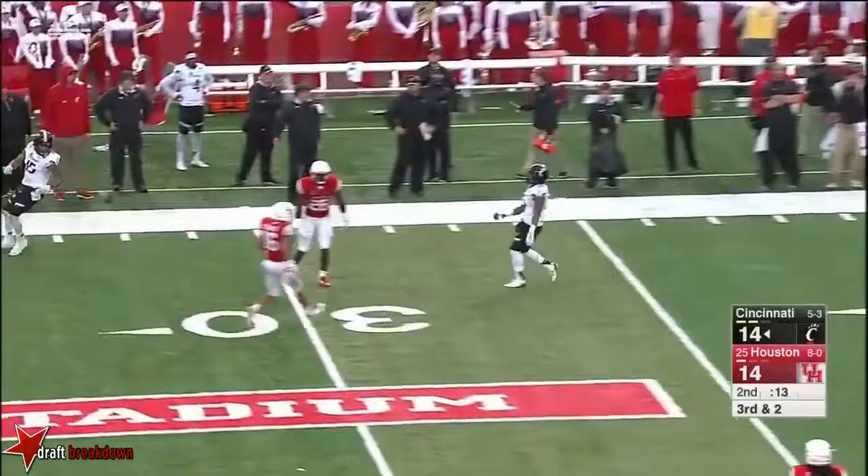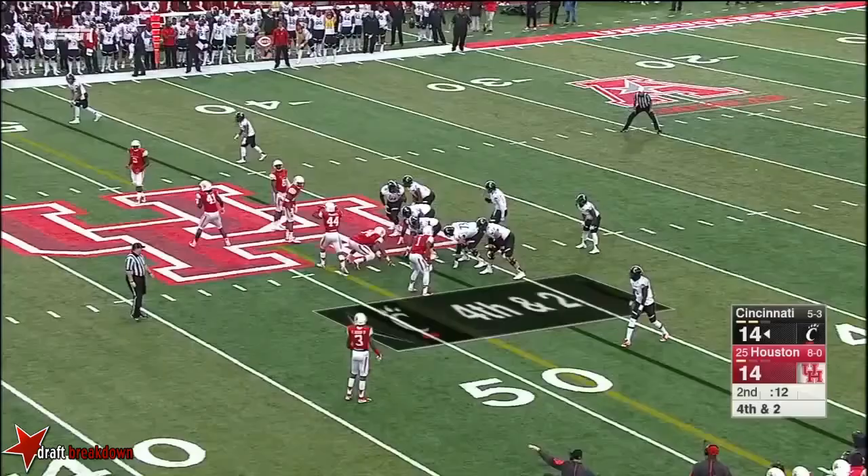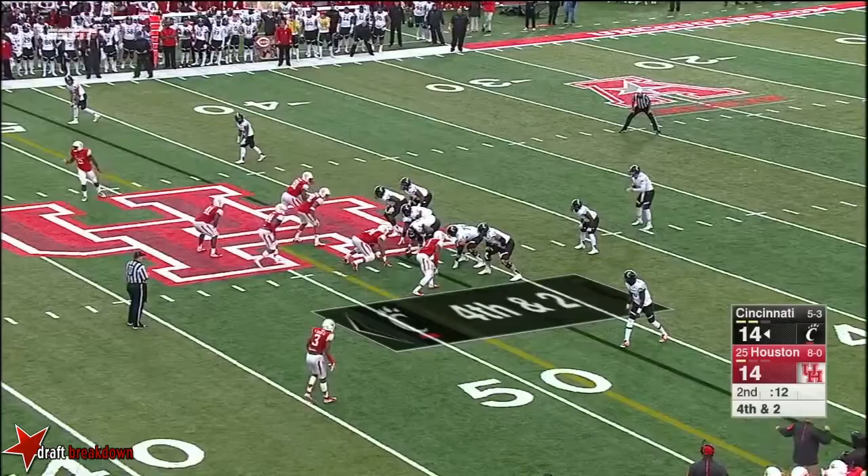Timeout. Play clock at three. Take the penalty? No. He'll punt it — quick kick. That's going to burn some clock too. Smart decision.